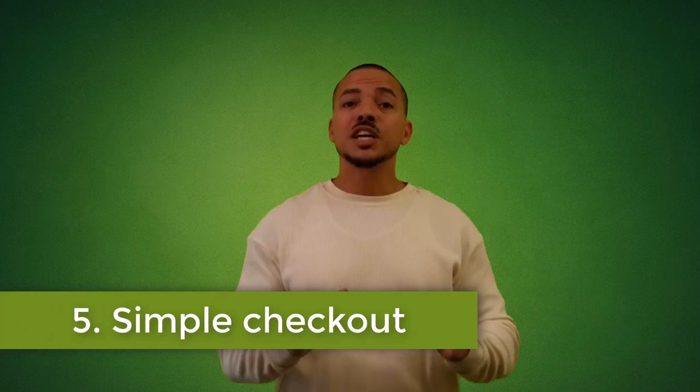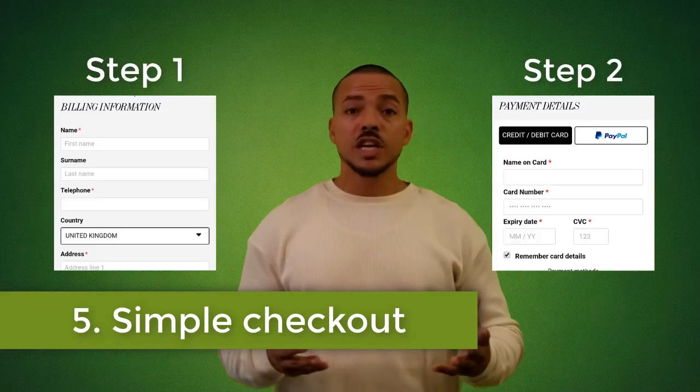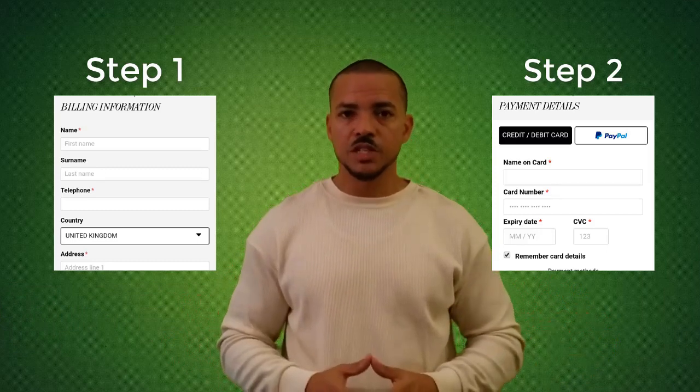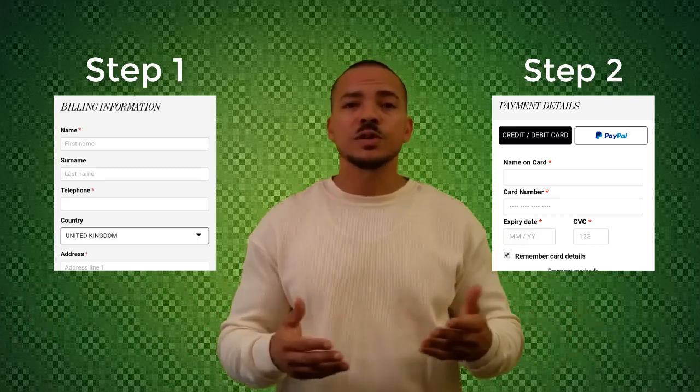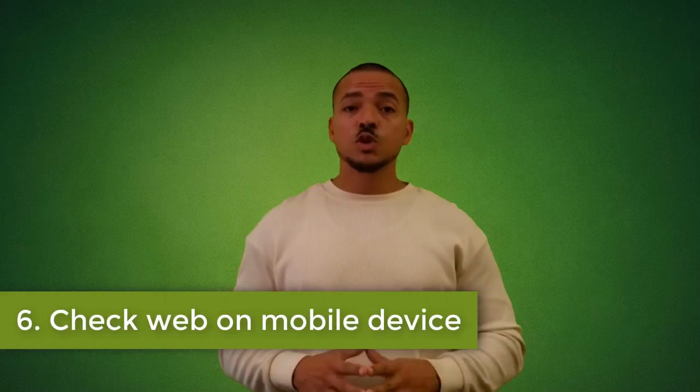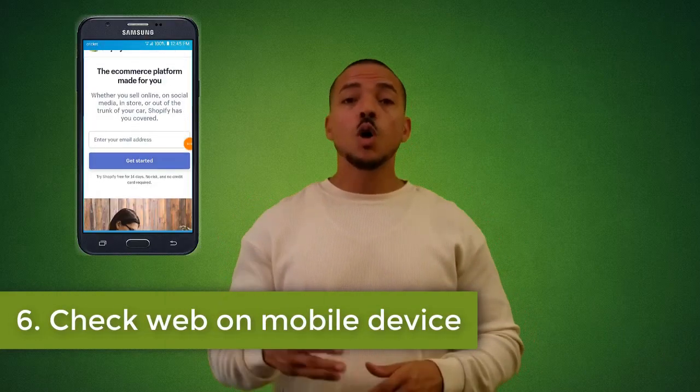Fifth, keep the checkout process safe and streamlined. Your checkout system should only require your customer to fill in the most necessary information to eliminate time and effort needed to complete their purchase. Keep the process to three steps or less whenever possible.